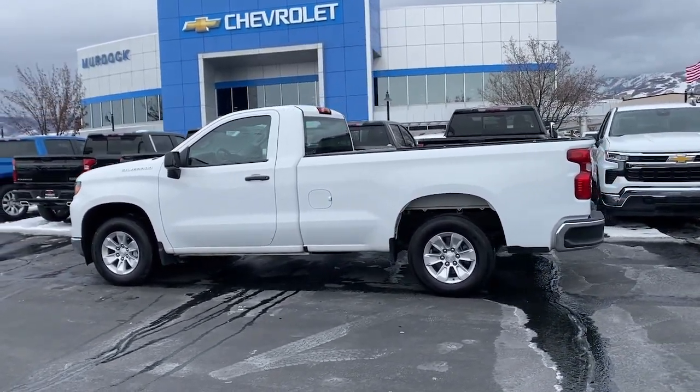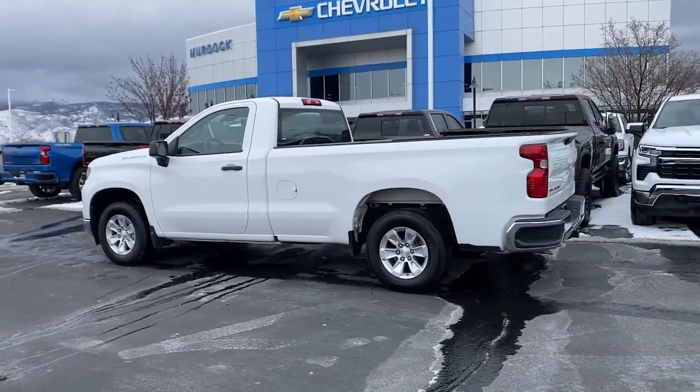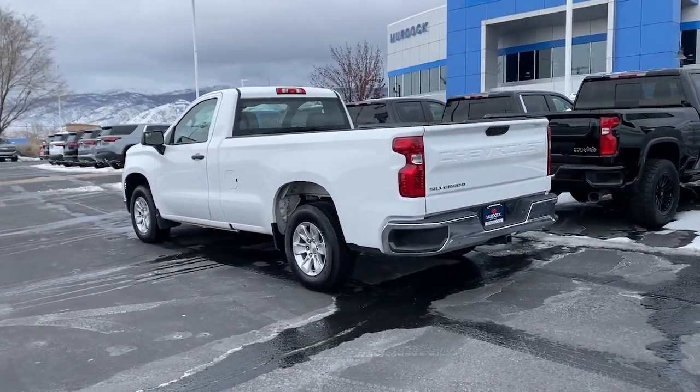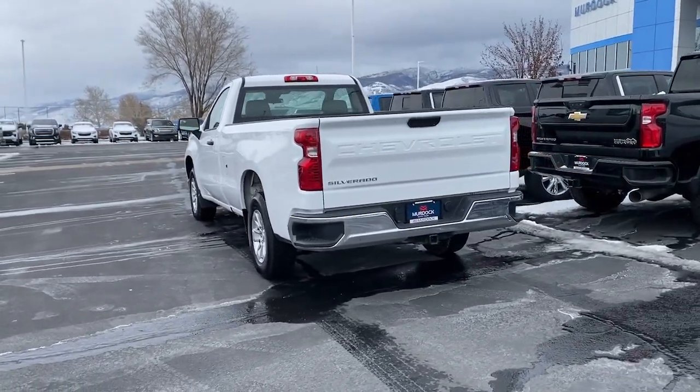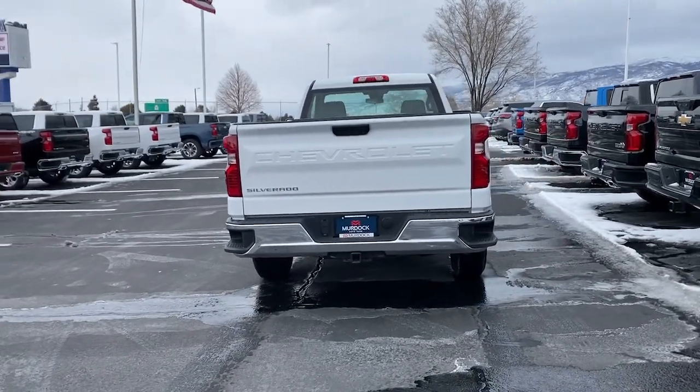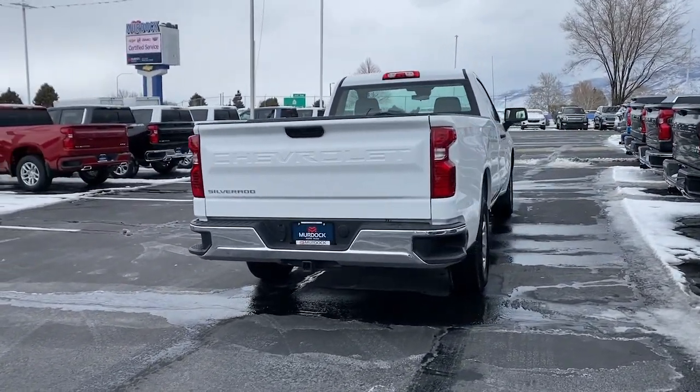Some of the great options this vehicle comes with include Apple CarPlay and/or Android Auto, pre-collision system, keyless entry, lane-keeping assist, heated mirrors, premium sound system, alarm, electronic stability control, aluminum wheels, and Bluetooth connection.